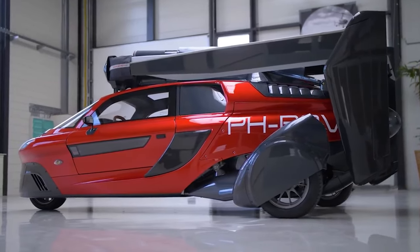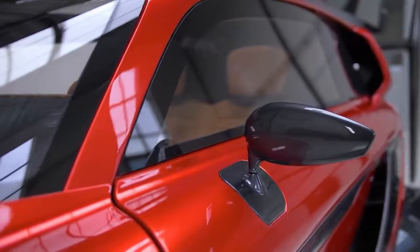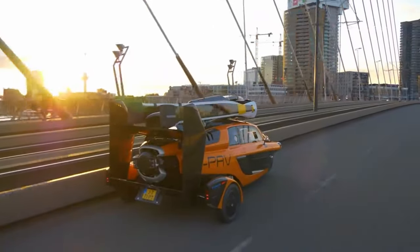Flying cars have long been a dream of humanity, and now they're closer to reality than ever. In this video, we'll explore some of the most exciting developments in the world of flying cars, from prototypes to models ready for purchase.